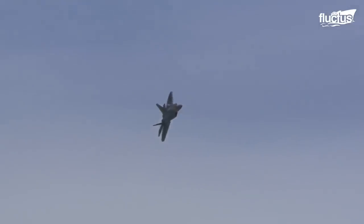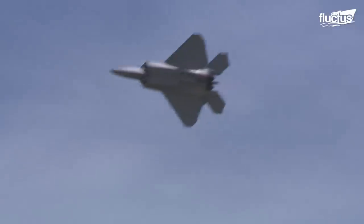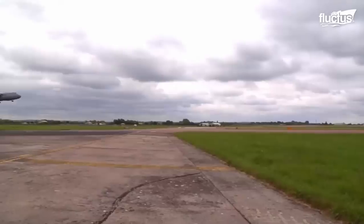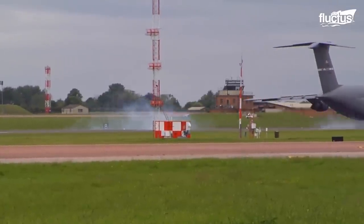The F-22 Raptor is setting a high bar for the future of United States military fighters. Much like the C-5, these two aircraft represent some of the biggest advances in technology and avionics in history, and they're working together to usher in a new era of military might.